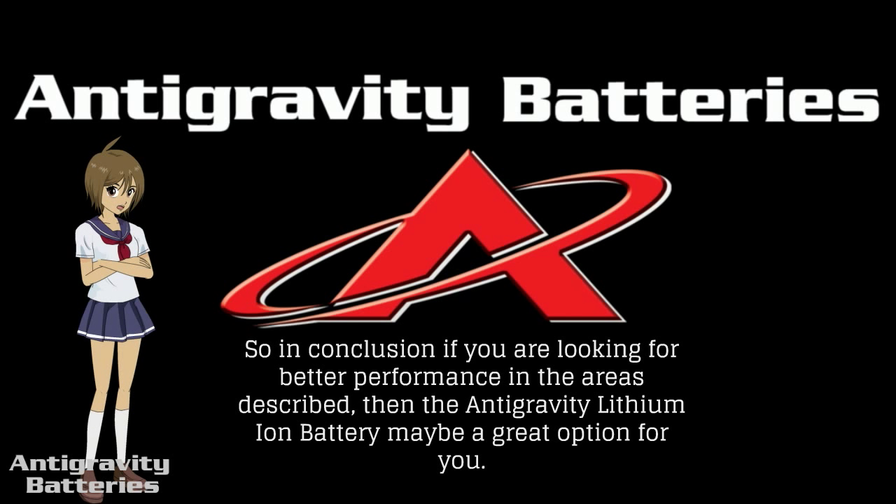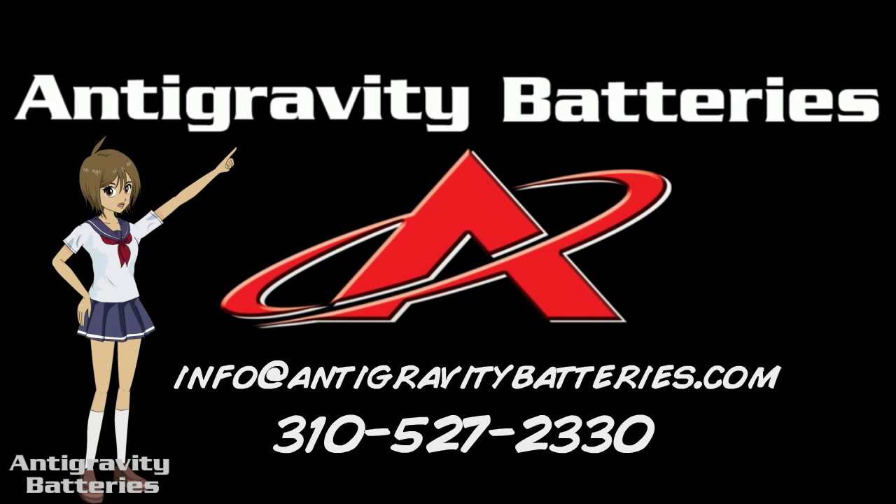So in conclusion, if you are looking for better performance in the areas described, then the anti-gravity lithium-ion battery may be a great option for you. If you have any questions, be sure to contact the guys at anti-gravity batteries.